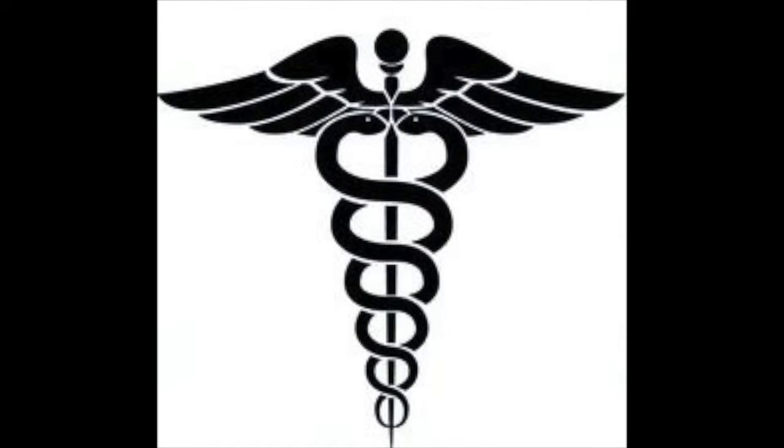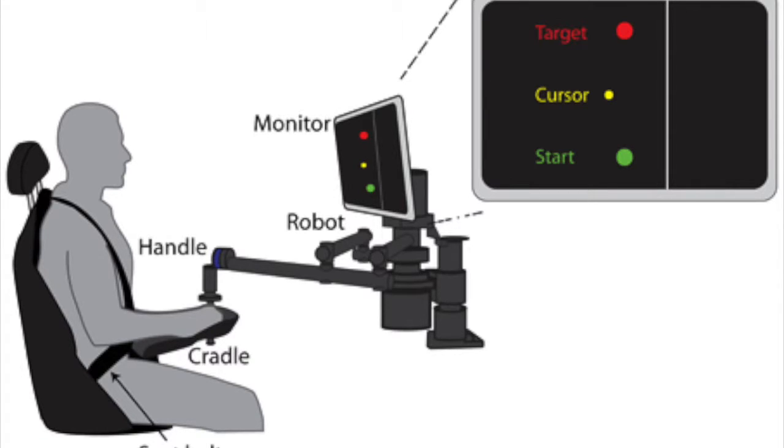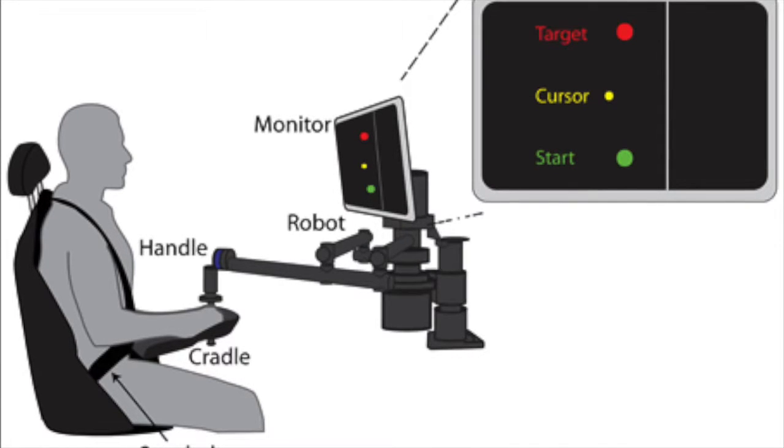Robots are a powerful tool in the medical field, helping patients and physically disadvantaged people to be treated and recover quicker and better than ever. For example, to help treat victims of stroke, engineers created a robotic cradle to aid in physical therapy. During the therapy, their goal is to point at the screen so that their arm is straight, starting from the green circle and moving towards the red circle.